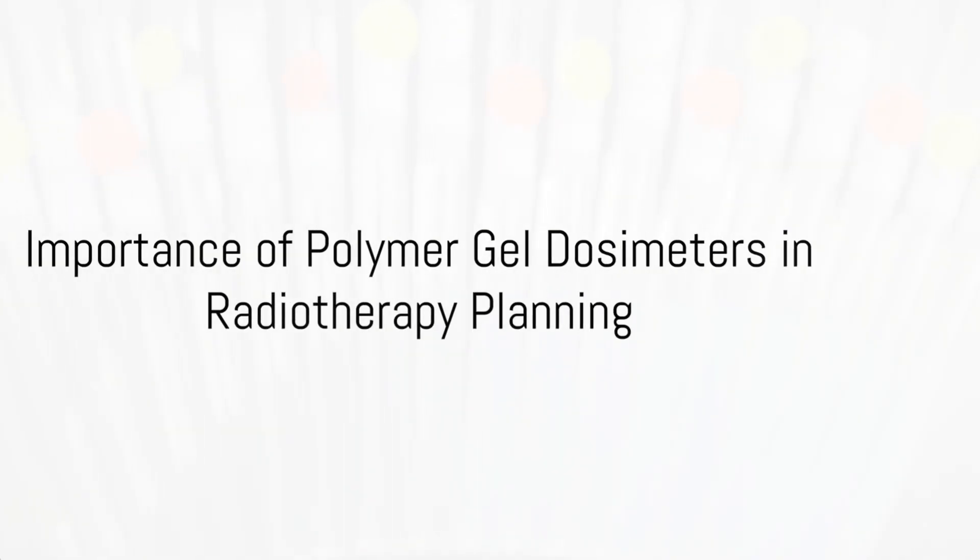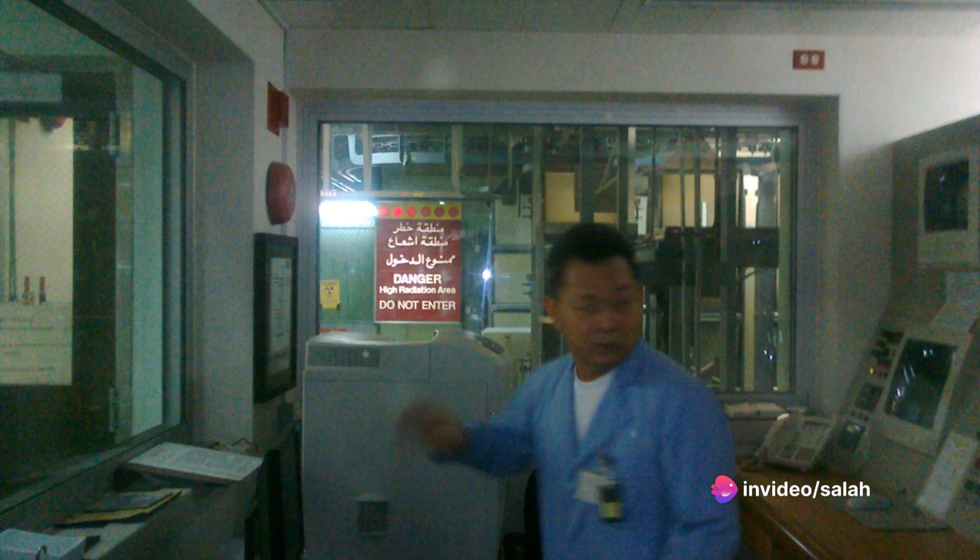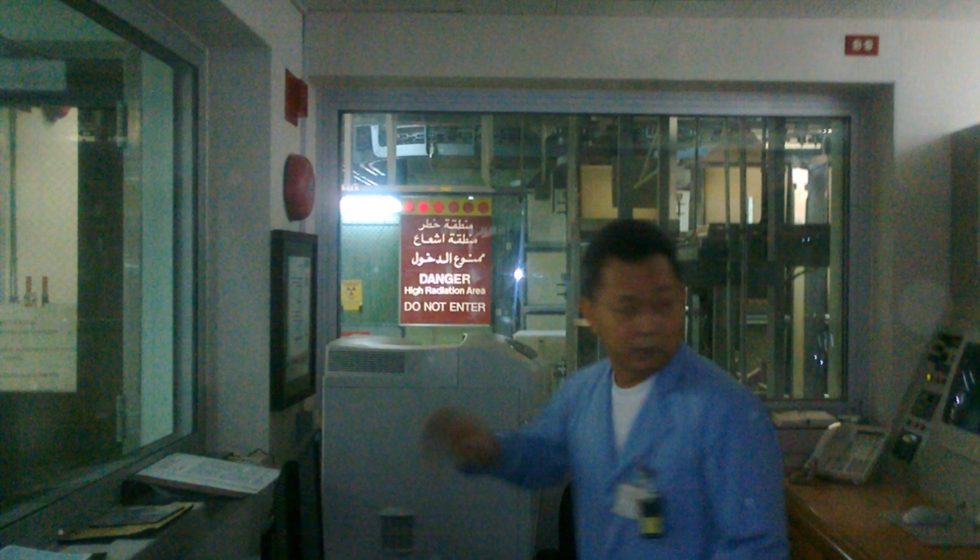First, we'll explore what polymer gel dosimeters are and why they're so vital in radiotherapy planning. We'll then outline the study's aim to compare NMR and UV-visible spectroscopy for examining the dose response of these dosimeters, specifically those based on N-isobutoxymethyl acrylamide, or NIBMA.